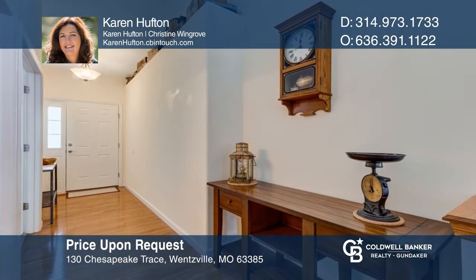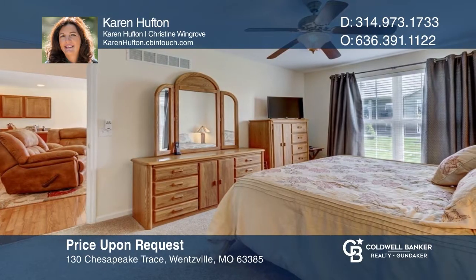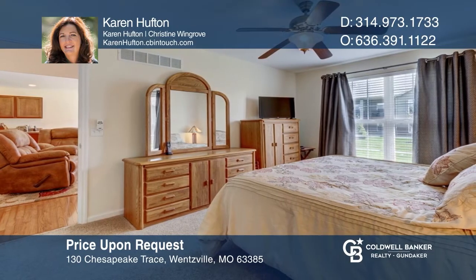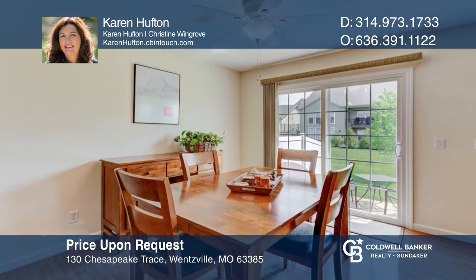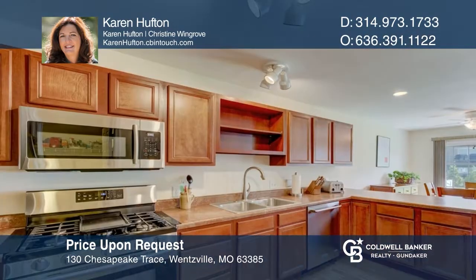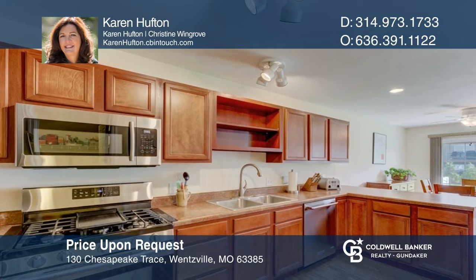Make this fantastic two-bedroom, two-bath villa your next home sweet home. You're welcomed by a large covered front porch ideal for sitting. Inside, you'll find hardwood floors and vaulted ceilings offering a spacious and open feel. The great room is bright and warm with a ventless gas fireplace. The kitchen has stainless steel appliances and a breakfast bar. The breakfast room leads outside to a private patio for outdoor dining and entertaining. Schedule a showing with Karen Huffton today.